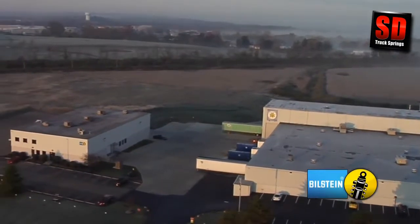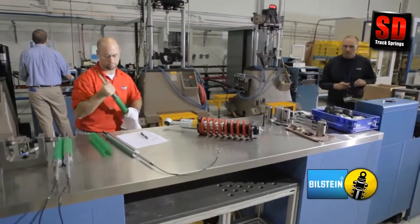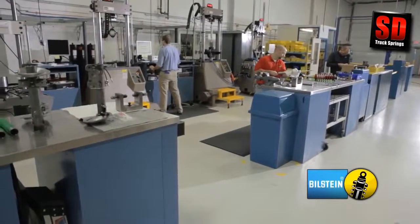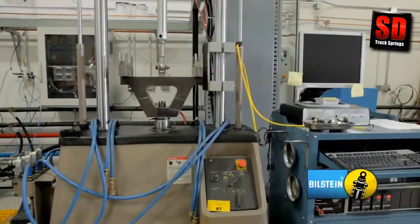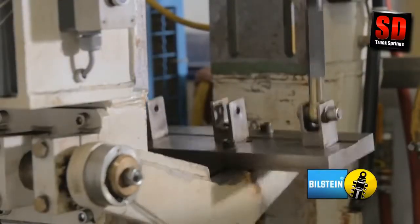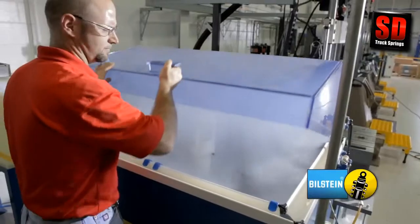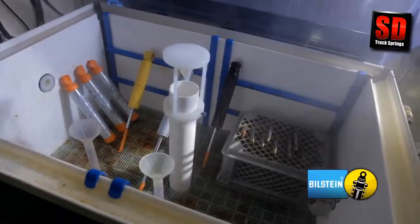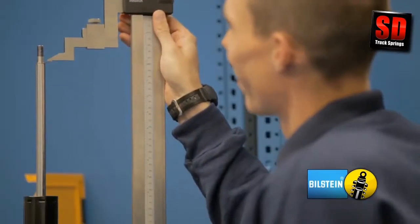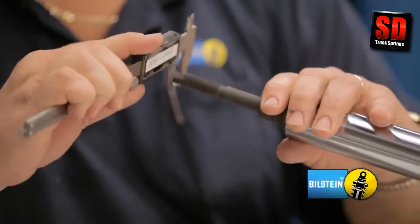ThyssenKrupp-Bilstein has a separate building designated to ensure high quality and robust product. The engineering center, located next to the manufacturing plant, is where engineers are able to validate our designs prior to the start of mass production. We're able to simulate the life of a shock through accelerated testing, as well as duplicate the life of a shock through environment testing. A Bilstein shock must function at negative 40, as well as 320 degrees Fahrenheit. The building also contains our warranty center, where all returned shocks are analyzed. We have a very rigorous teardown process to find the root cause of any shock failure, allowing Bilstein to continuously improve our products through the use of real-world feedback.